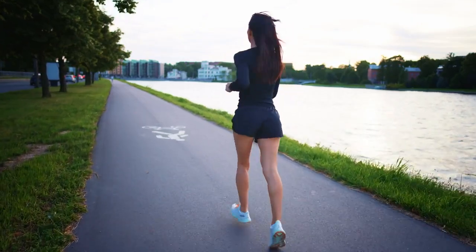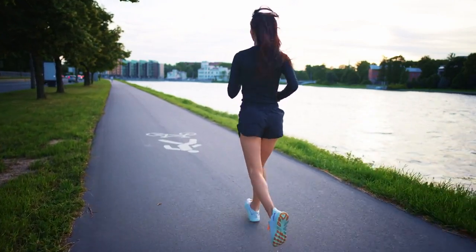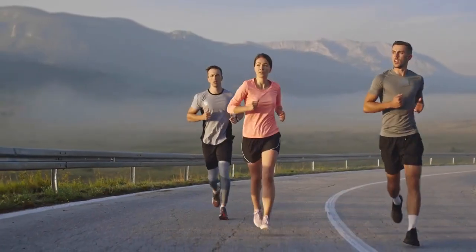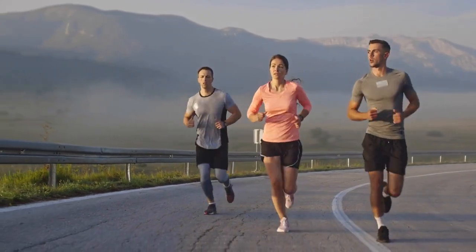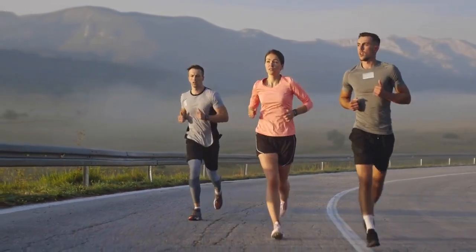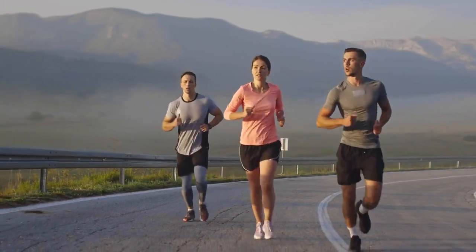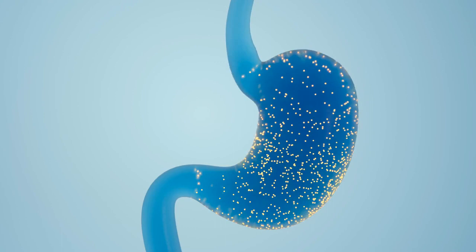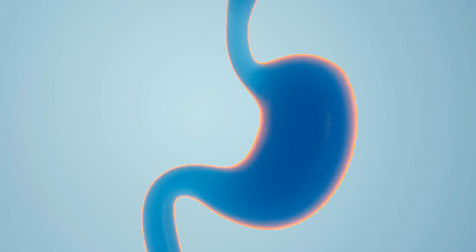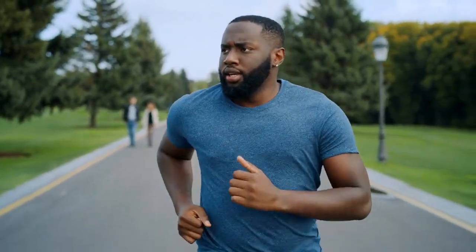Exercise and movement. Engaging in regular exercise and movement is not only great for overall health, but can also help relieve gas and bloating. Physical activity stimulates your digestive system and helps move gas through your intestines. Simple exercises like walking, jogging, or cycling can encourage better digestion and reduce discomfort.